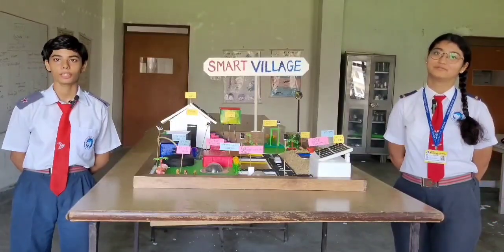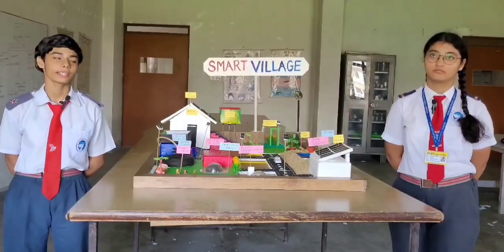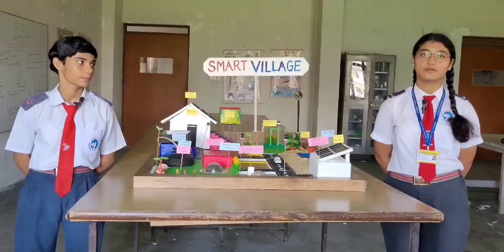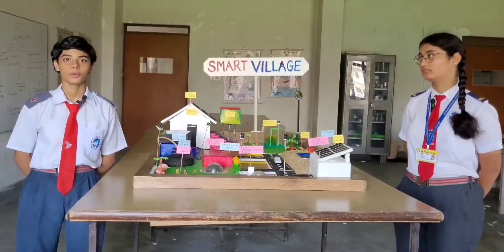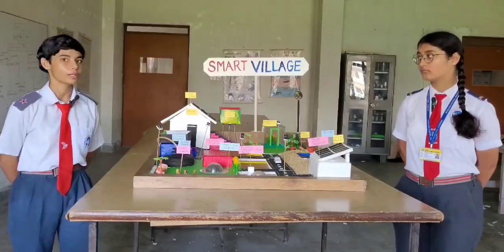I am Prakti Verma from Nilgiri house, studying in class 10. And I am Vanya Ravanshi from Nilgiri house, studying in class 9 from the Epsilon School. Today we are going to introduce the concept of smart village.